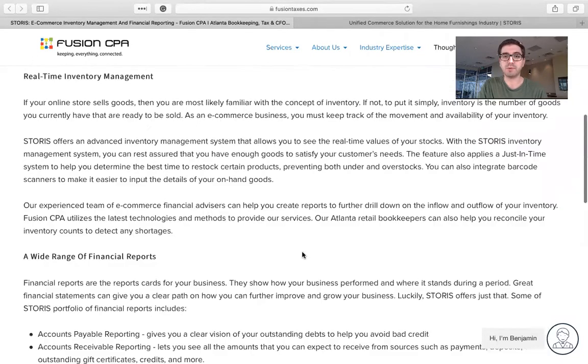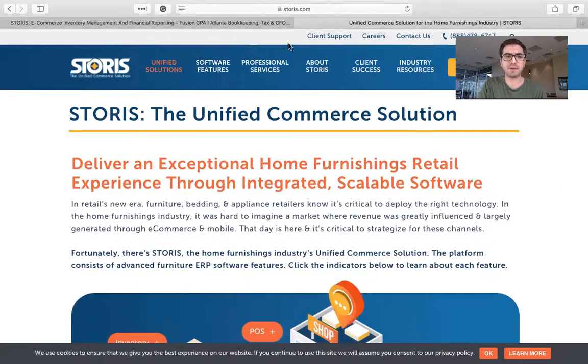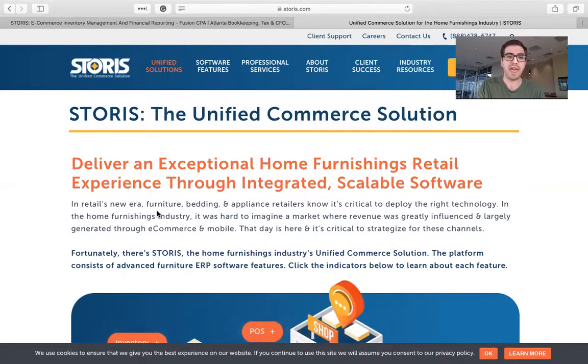Let's go ahead and jump over to Storys' website real quick and check that out. Here in the navigation bar, you can look through some of the features it has — the inventory management we talked about, logistics and distribution, accounting and finance, reporting and analytics, and they also have tools for buying and customer service as well.